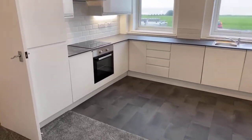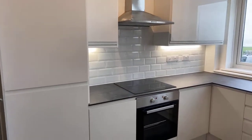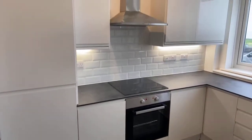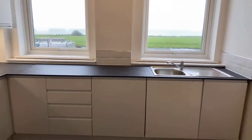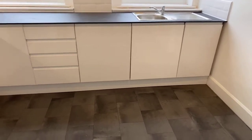Brand new fitted kitchen. You have an integrated fridge and freezer, integrated electric oven, ceramic hob and extractor above. And then flanking the sink you have a slimline dishwasher and a washing machine, all built in as well.